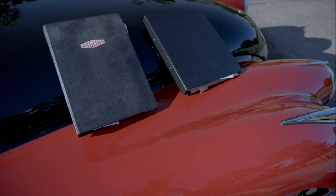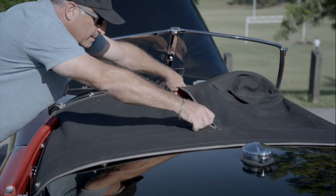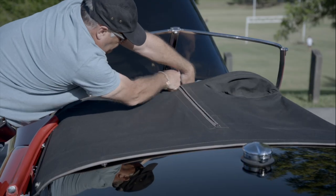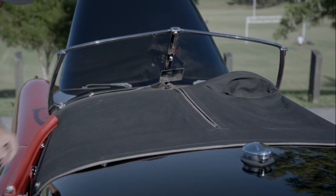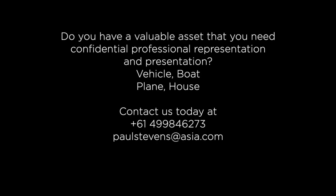This vehicle has had a complete restoration and all the numbers are correct. There are two large volumes of paperwork and full photo albums of the restoration. If you would like more information about this vehicle or wish to apply to purchase, please feel free to contact us any time.